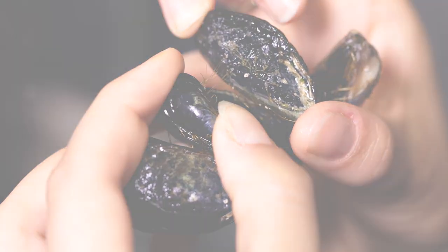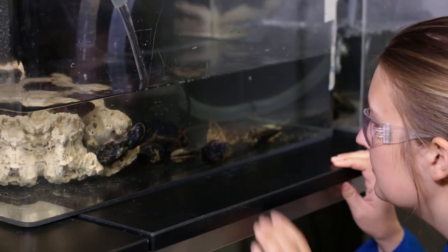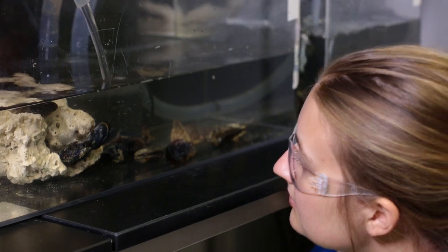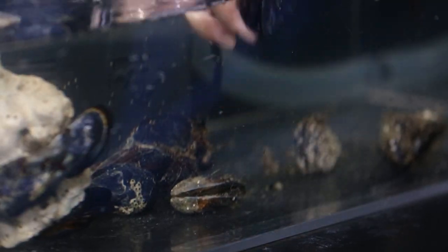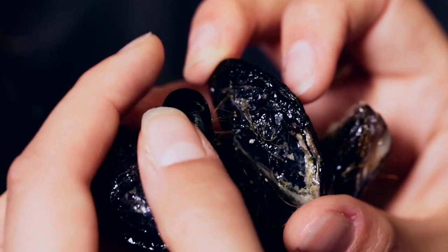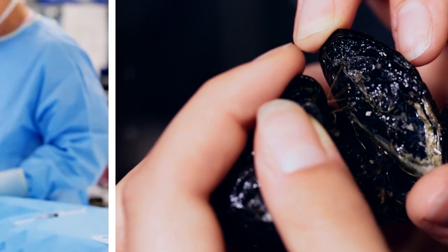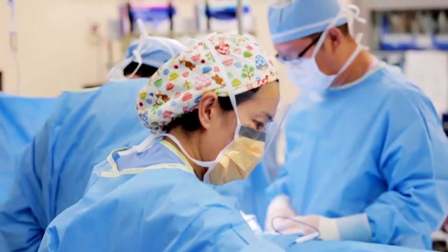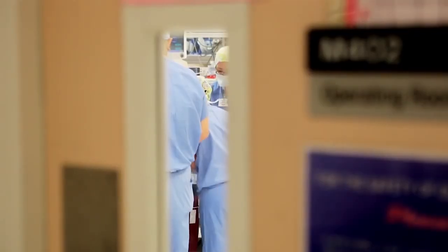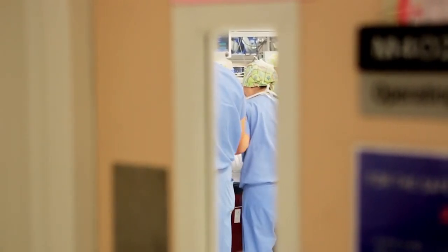UC Berkeley researchers are studying mussels to try to create a substance with similar properties: sticky, strong, and pliable when wet. This kind of adhesive could be especially useful for surgery on unborn babies. Surgeons make an incision in the thin amniotic sac, but there's no reliable way to make sure the incision fully closes.